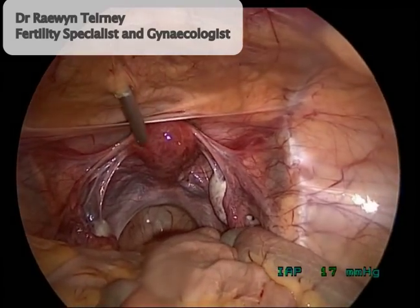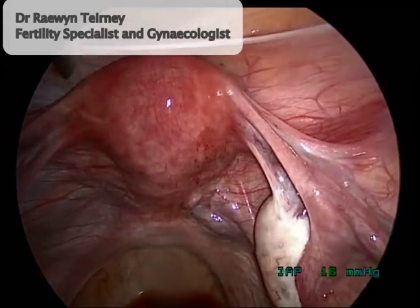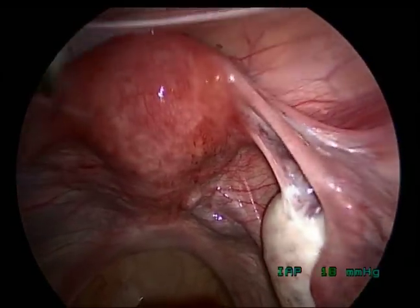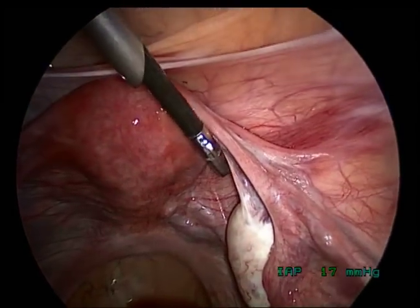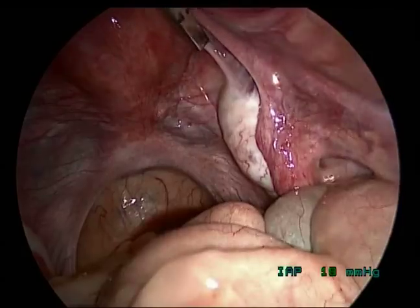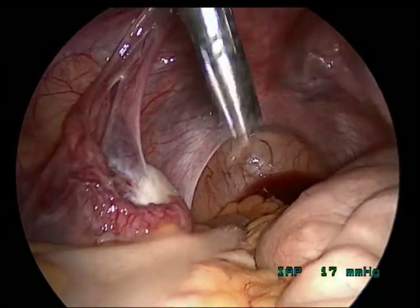Hello, this is Dr. Tierney here and I'm showing you a video recording of a laparoscopy for a patient with infertility and pelvic pain. In a laparoscopy, you can see here, I'm looking inside the pelvis. It's a thin telescope with a camera on it and I'm checking out her organs within the pelvis.